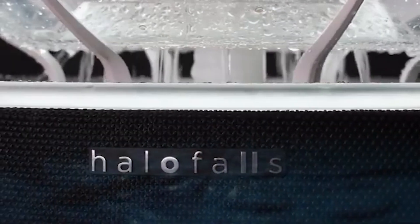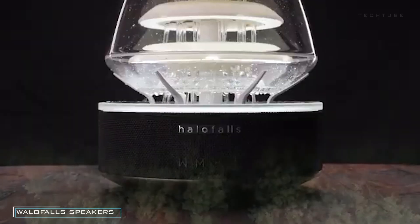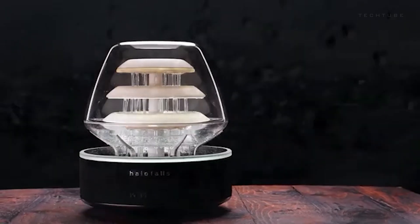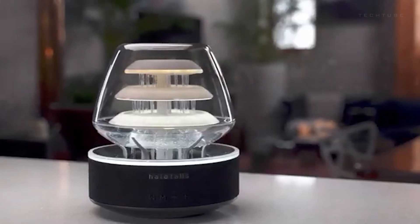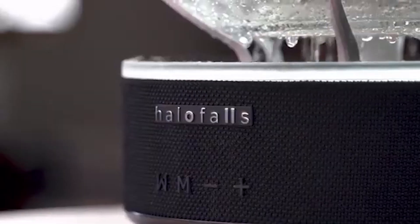Elevate your space with the Halo Falls, a 3-in-1 marvel that seamlessly blends an indoor waterfall, Bluetooth speakers, and a mood lamp into a mesmerizing experience. Crafted to enrich ambience, it harmonizes water, light, and sound for a tranquil atmosphere.